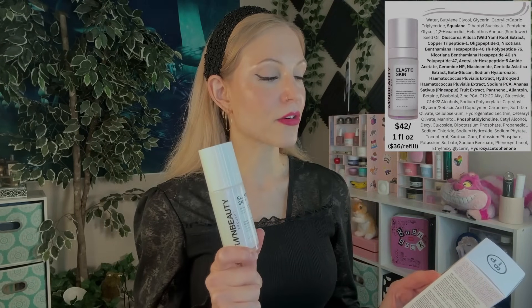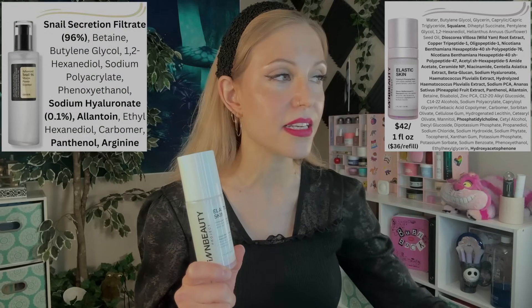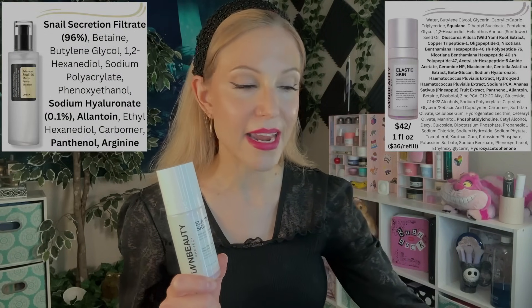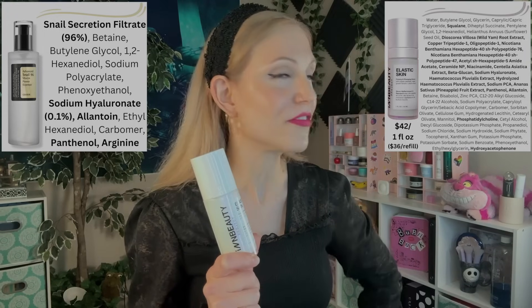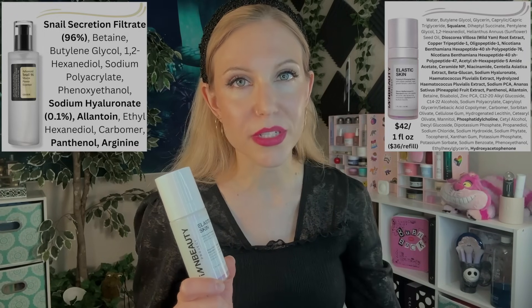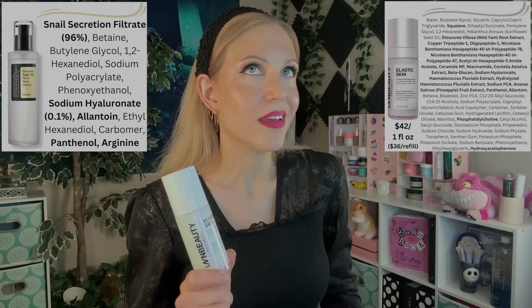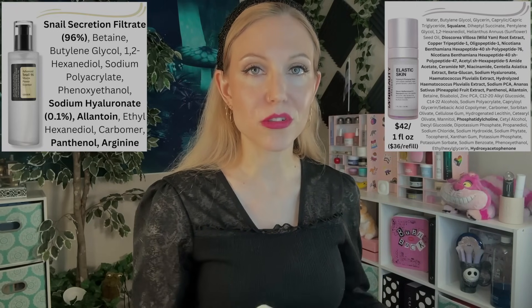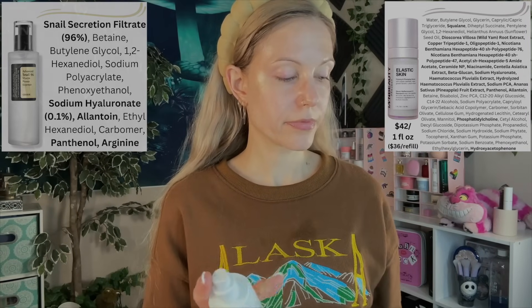Then we have InBeauty's Elastic Skin. This is supposed to be InBeauty's dupe of the COSRX Snail Essence, with vegan growth factors and phytomucin. When products go viral like the COSRX Snail Essence did, you have not only K-Beauty brands making dupes — a lot of us have tried the V-Green version, E-Century came out with dupes, there are so many vegan dupes at this point. But with how viral that product went, Western brands also want to get on that sweet virality train.